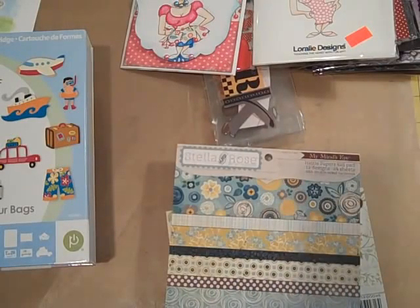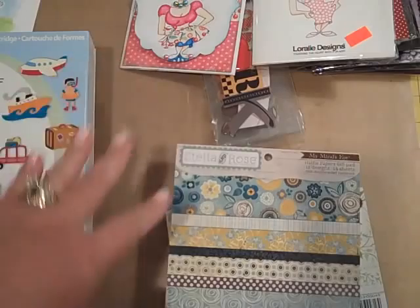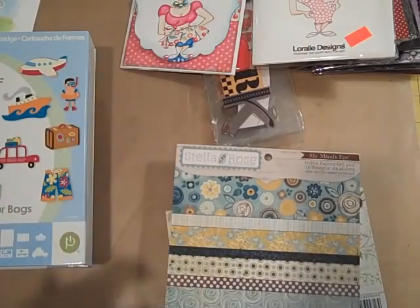Hi everybody, it's Gail the Happy Stamper. Hope you're having a good weekend. Just wanted to share with you a couple of things I picked up and a Mother's Day gift that I got. I'm so excited!